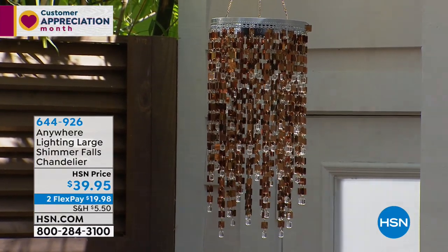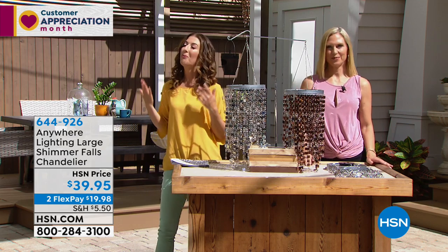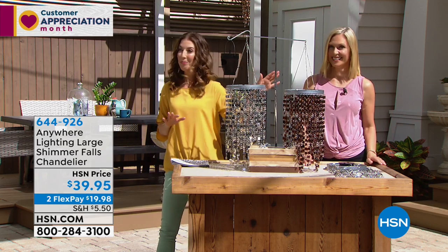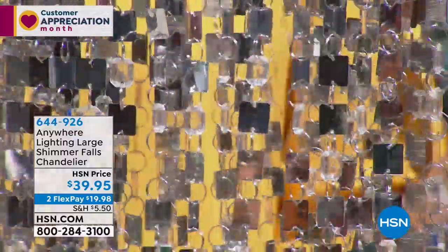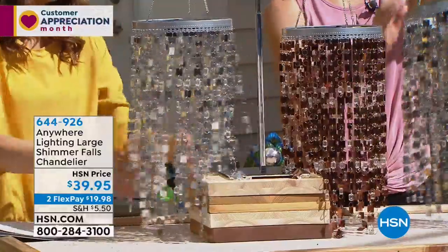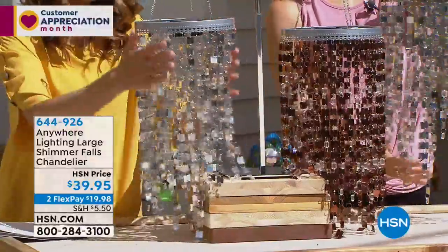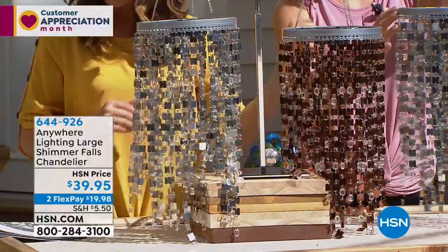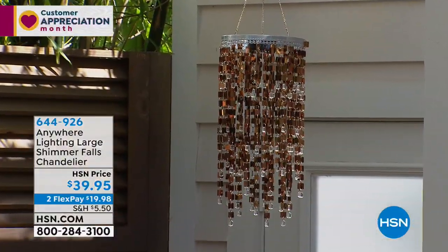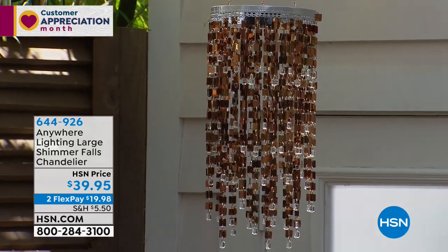I am absolutely crazy about this next item — head over heels in love with this little chandelier. If you've ever priced lighting, you know how expensive it is. That's why this has been one of our number one most popular chandeliers here at the network. It's going to shimmer during the day and light up at night. We've got two great color choices — the silver you see here, which is very flashy with fun faceted acrylic beads and mirror-like chains. Silver is the first choice and will be the first to sell out.